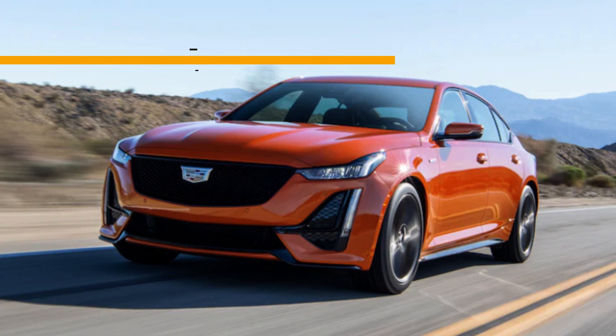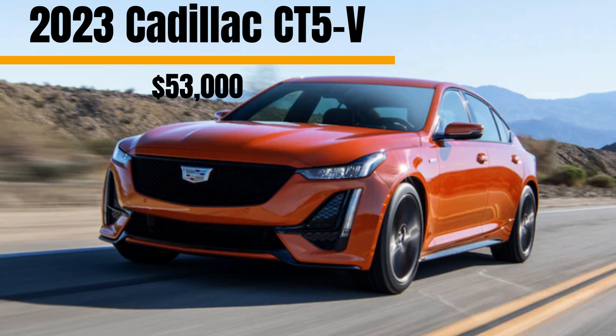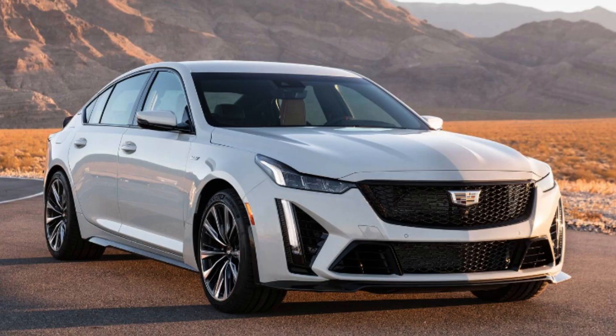Number four on the list is the 2023 Cadillac CT5-V. There's no doubt that Cadillac is associated with class, luxury, and high prices. Their timeless designs and high quality leave them being sought after by many car fans. You can't get the top-of-the-line Escalade or sports car without shelling out tons of money, but the CT5-V offers you a chance to appear as if you spent all that money when in reality you spent about $53,000.